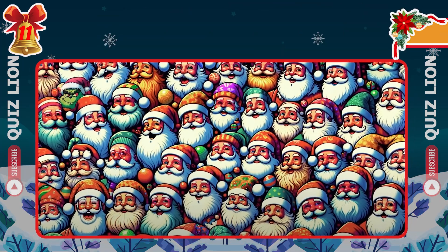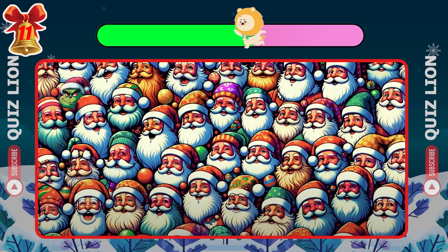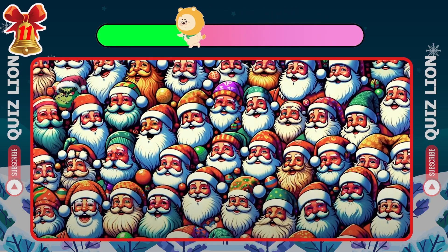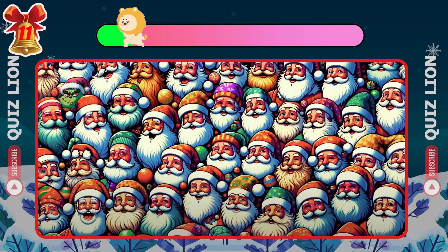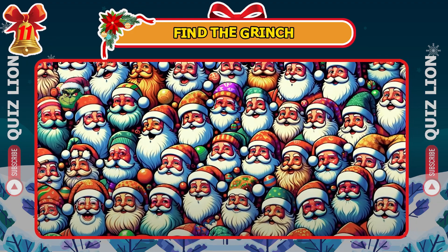New challenge: spot the Grinch amongst all these Santa Clauses. Yes, he's hiding in the right corner.